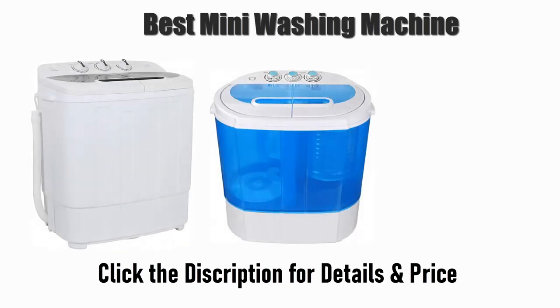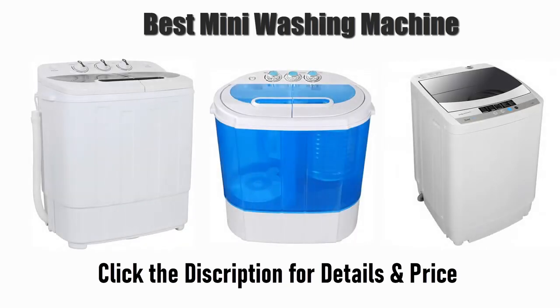Find the best mini washing machine on Amazon and AliExpress. We analyzed consumer reviews to find the top rated products. Find out which product scored and buy. I am going to review the top 10 best mini washing machines on the market.